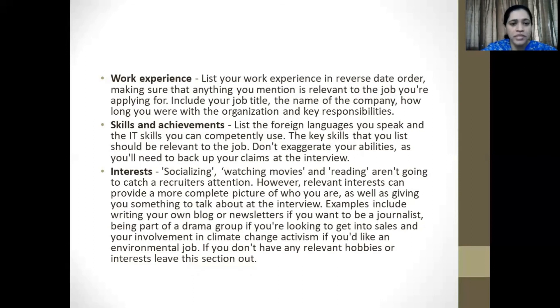Your interests or hobbies: please remember that socializing, watching movies, reading, listening to music, and going for long walks are not going to catch a recruiter's attention. Relevant interests can, however, provide a more complete picture of who you are, as well as give you something to talk about at the interview. Examples would include writing your own blog or newsletters if you want to be a journalist, being part of a drama group if you're planning to get into sales, or involvement in climate change activism if you're looking at an environmental job. If you do not have any relevant hobbies or interests, please omit this section.